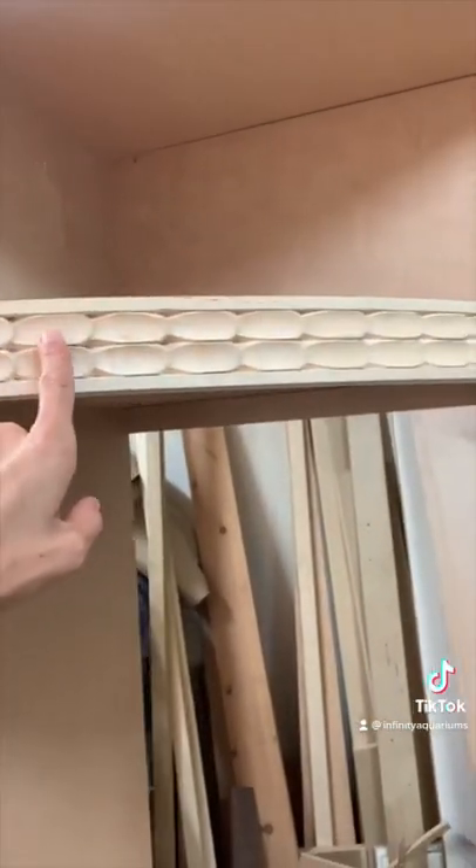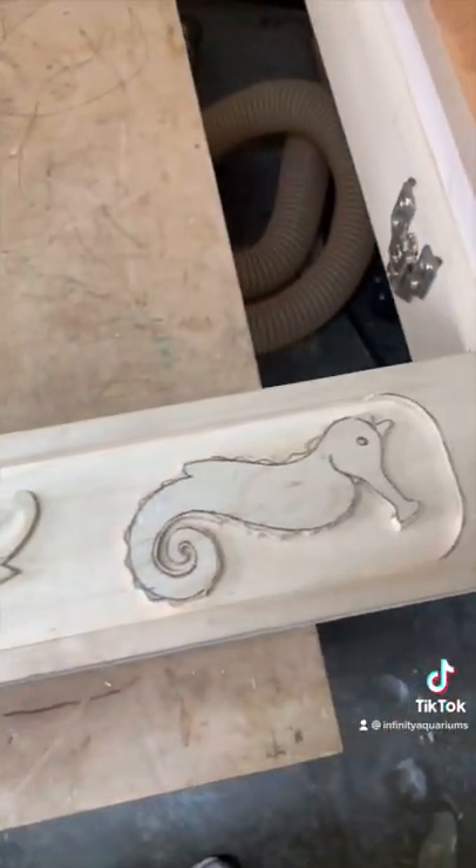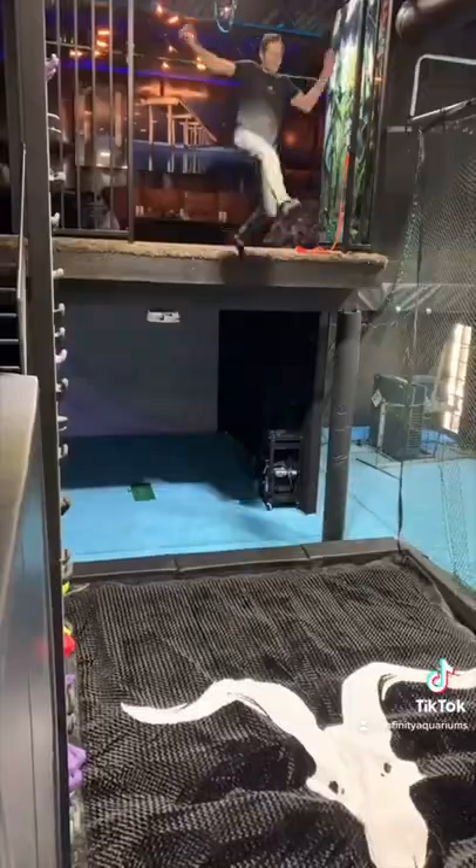Back in LA, we built custom cabinetry to go around the aquarium that had hand-carved seahorses, mermaids, and dolphins to fit with the ocean theme. We went back to Las Vegas again to install the cabinetry, and this time we got to play with all of the cool things Dan has all over his house during our lunch break.